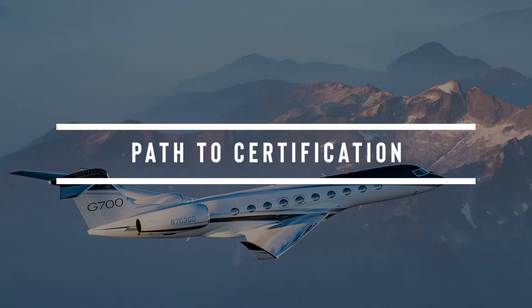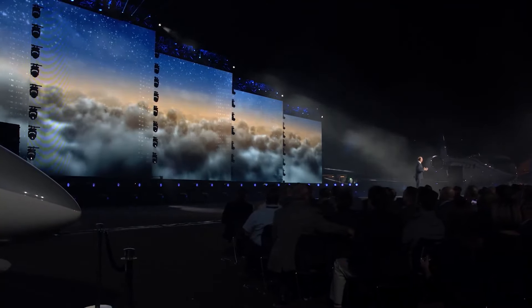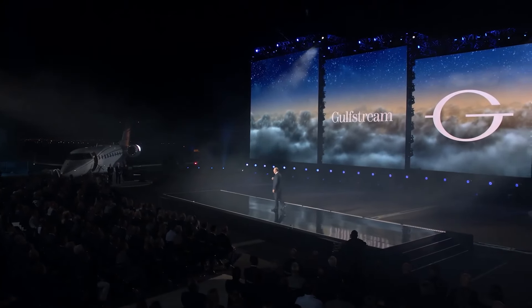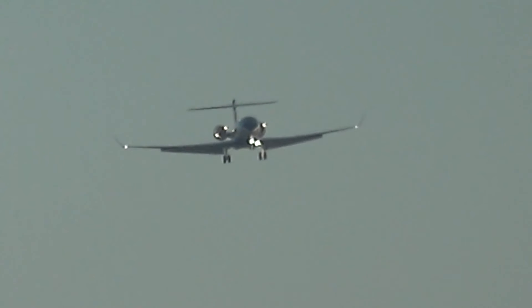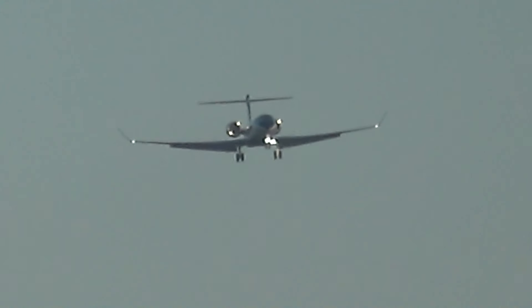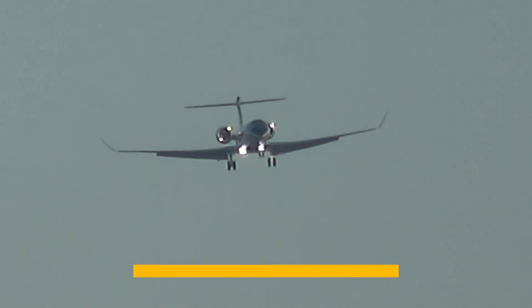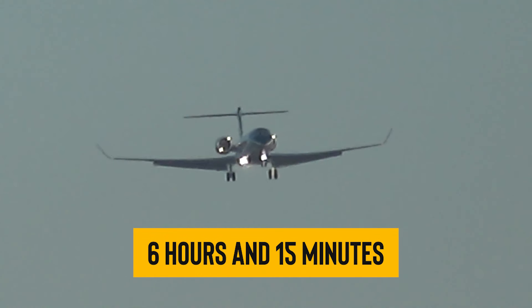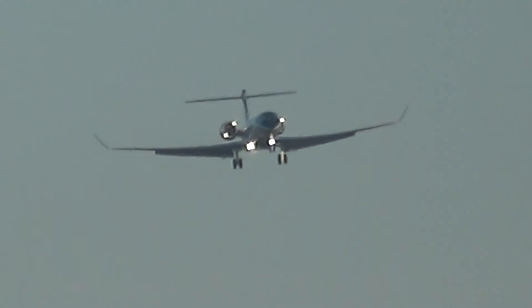Since that flashy intro, the G700 has been busy zipping through rigorous flight tests to get its certification. In 2021, it smashed some speed records flying from Savannah to Doha and then Doha to Paris in record times — 13 hours and 6 minutes for the first leg and just 6 hours and 15 minutes for the second. Let's just say it wasn't hanging around for autographs on those trips.